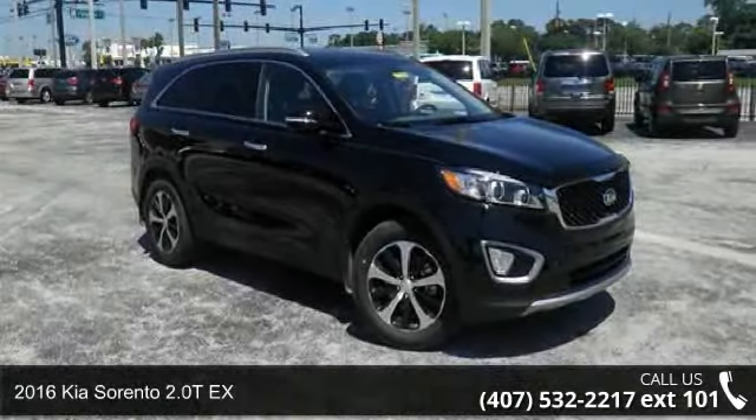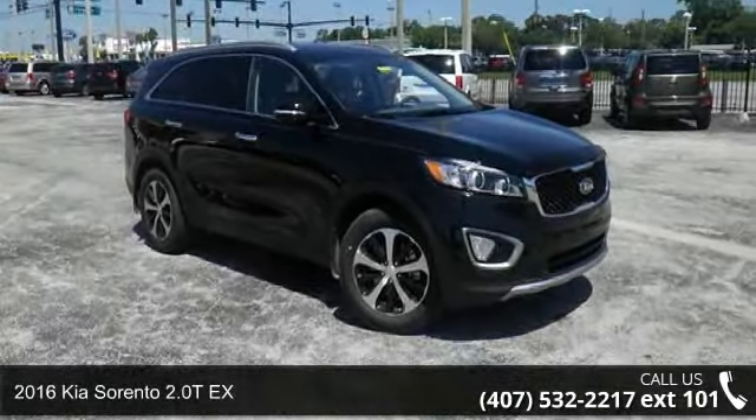Check out this 2016 Kia Sorento. This may be the set of wheels you've been looking for.